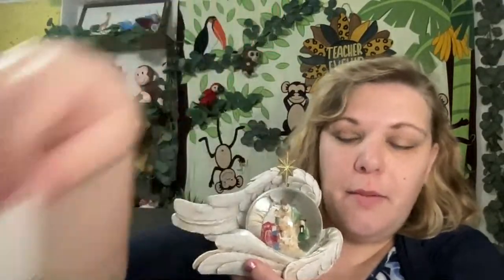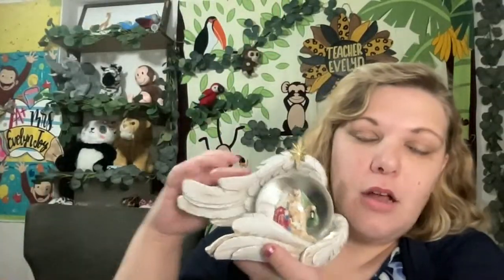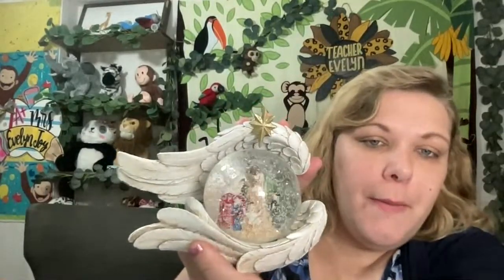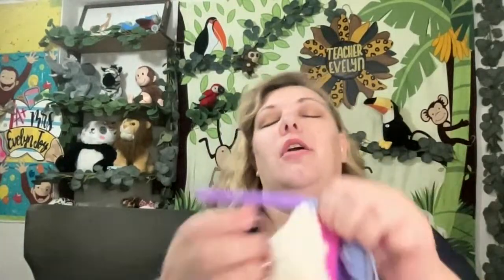I hope you're doing well. The other thing I'm going to do in this video is I'm planning on adding some glitter nail polish to the wings on this nativity snow globe. I want the wings to have gold glitter on them — that is the plan. That's my other craft for this video.